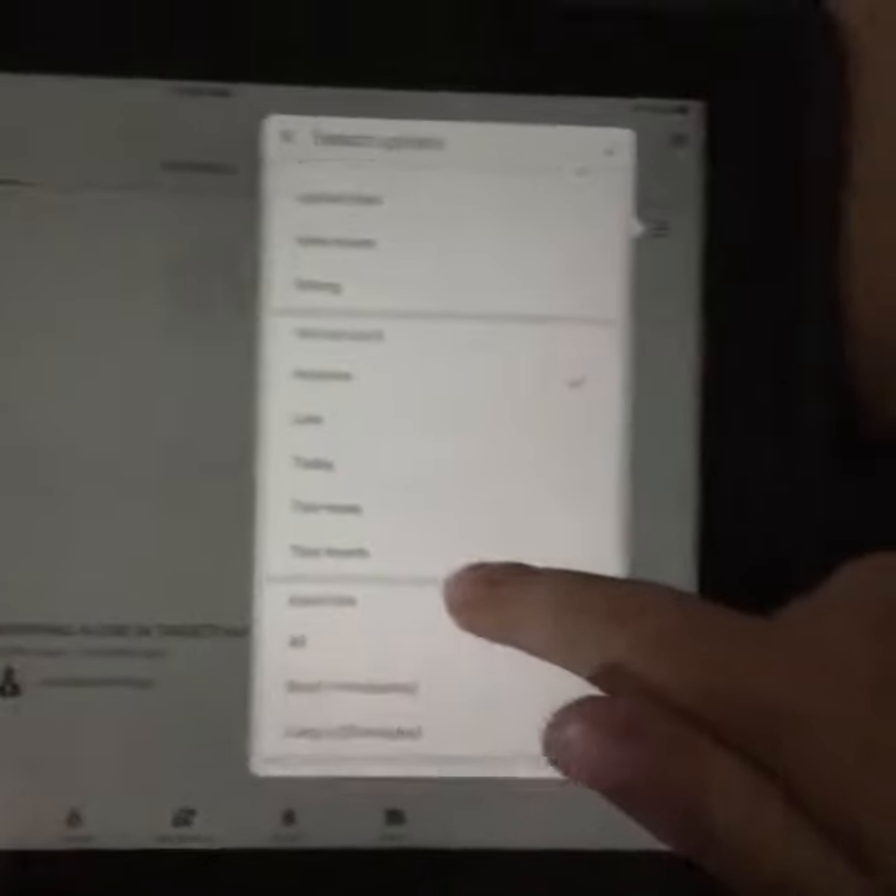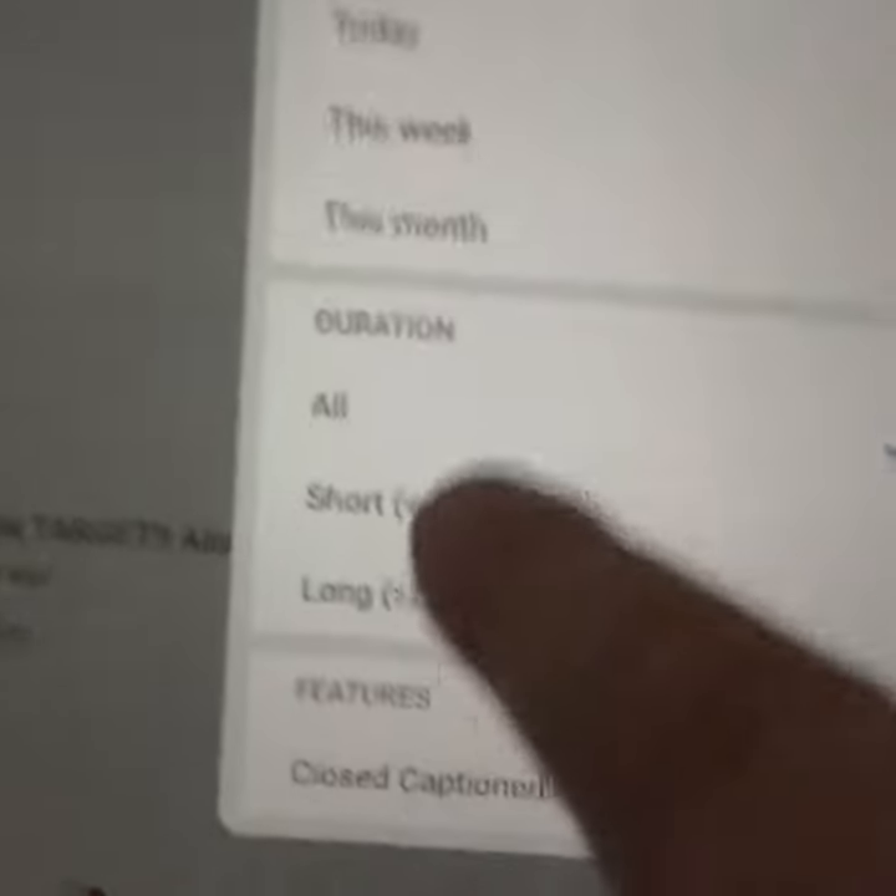All you want to do is type in what your channel is mostly about — mine is vlogs. Then if you're on an iPad like this, you press this, or if you're on a computer just press filters. What you want to do is go down to 'last four minutes' or something short. Not like today — well, you can do today but it won't work as well. I'm going to go to four minutes.